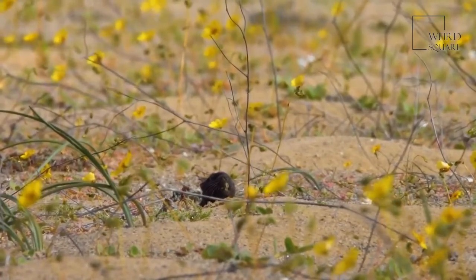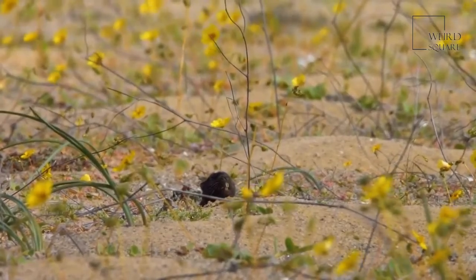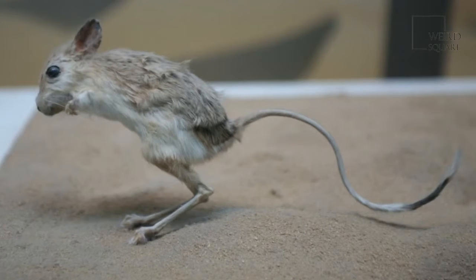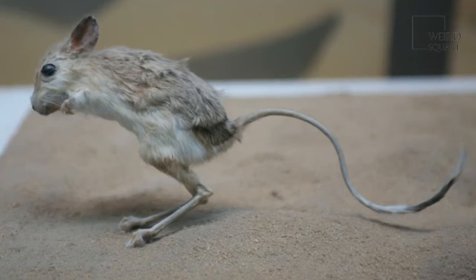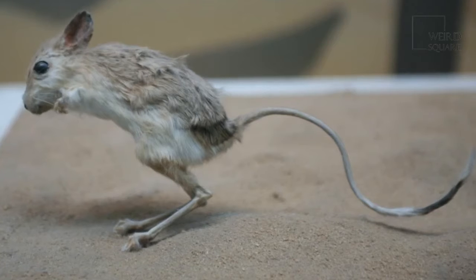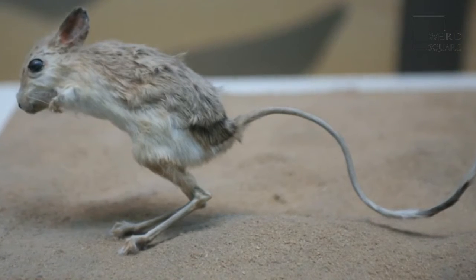During the rainy season, gerboas will look for taller hills to burrow into in order to avoid flooding. One interesting fact about gerboas is that they have multiple burrows that they cycle through depending on the time of year. They will create two separate, permanent burrows to serve as their summer and winter homes, but they will also create temporary burrows while they are out hunting as well.